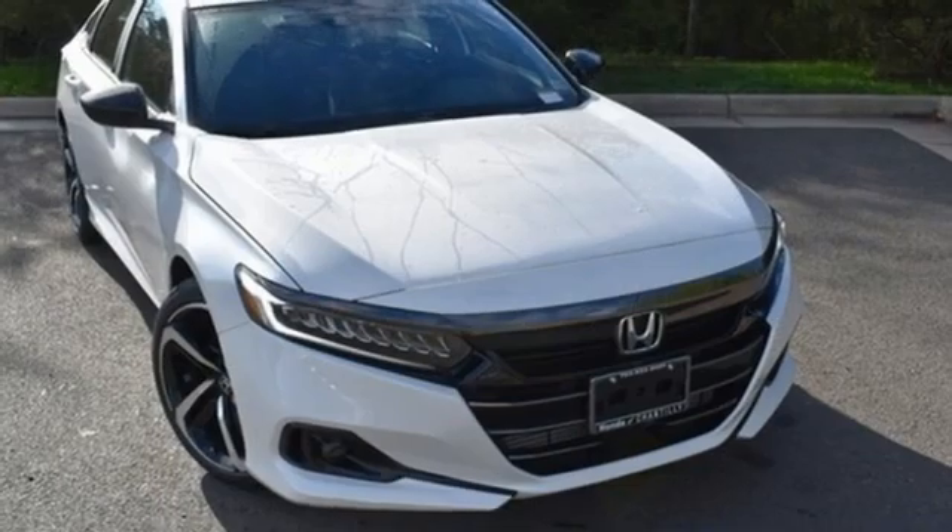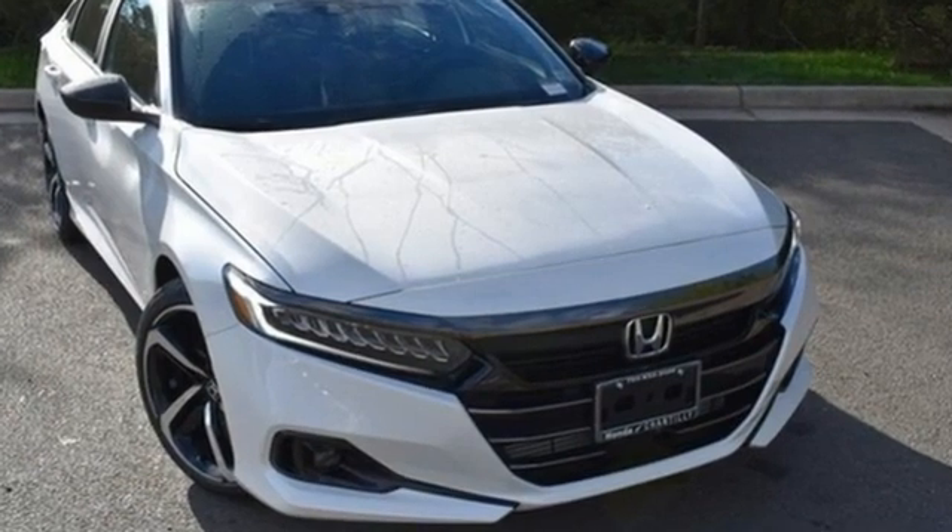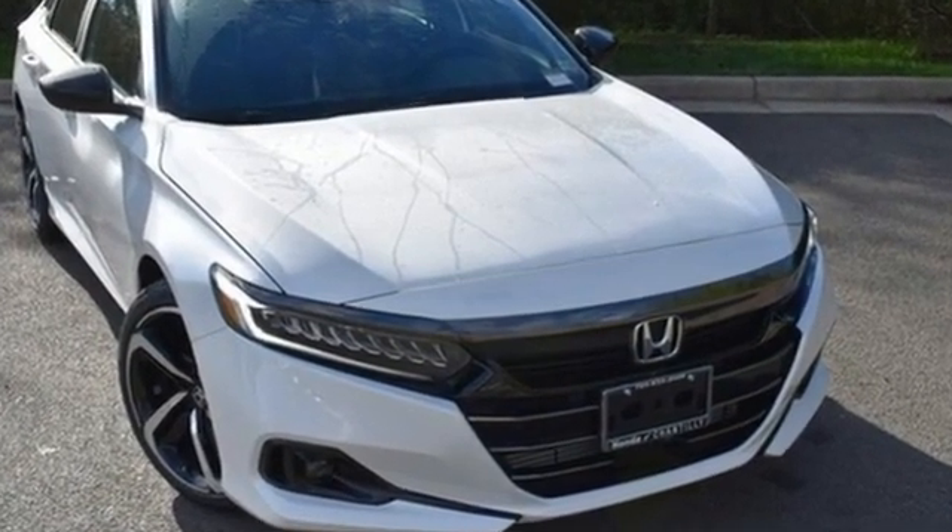Gas pressurized shocks and LED low and high beam headlights. Honda has a world renowned reputation for reliability. Hurry in today for a test drive. Honda of Chantilly.